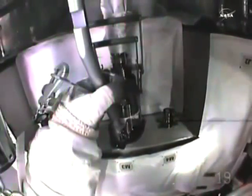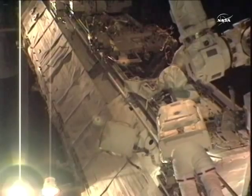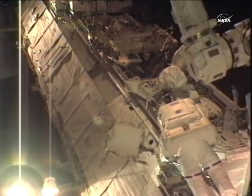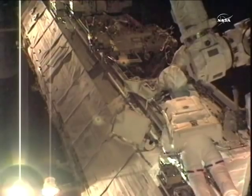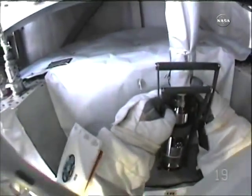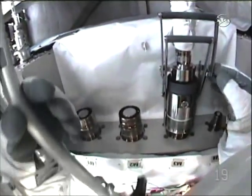So they reattached it and then tried again on the next spacewalk. At first it wouldn't budge, but in the end the solution was precisely what you or I would have done if it was a pipe under the sink at home — they shook the darn thing like crazy until it came free. Spacewalker Doug 'Wheels' Wheelock employed the elbow grease.